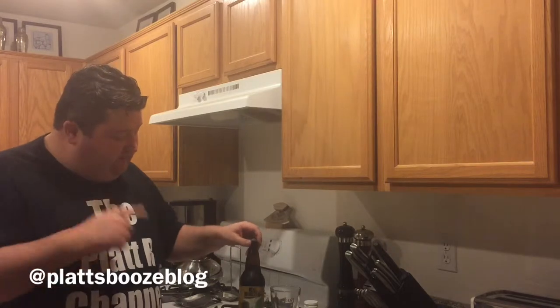Hey YouTubers, it's your buddy Platt, and today I'm going to be drinking a beer from Fort Collins Brewery. This particular beer is actually known as Dieter. This is a series of 22-ounce bombers they do called their Malt Monster Series.